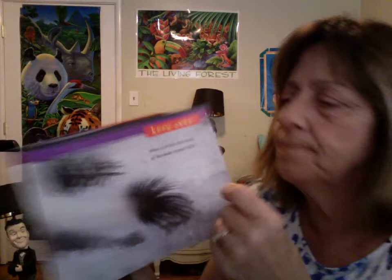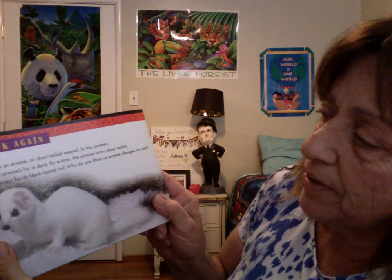Look once. What is at the other end of this black-tipped tail? It is an ermine — a short-tailed weasel. In the summer, an ermine's fur is dark.